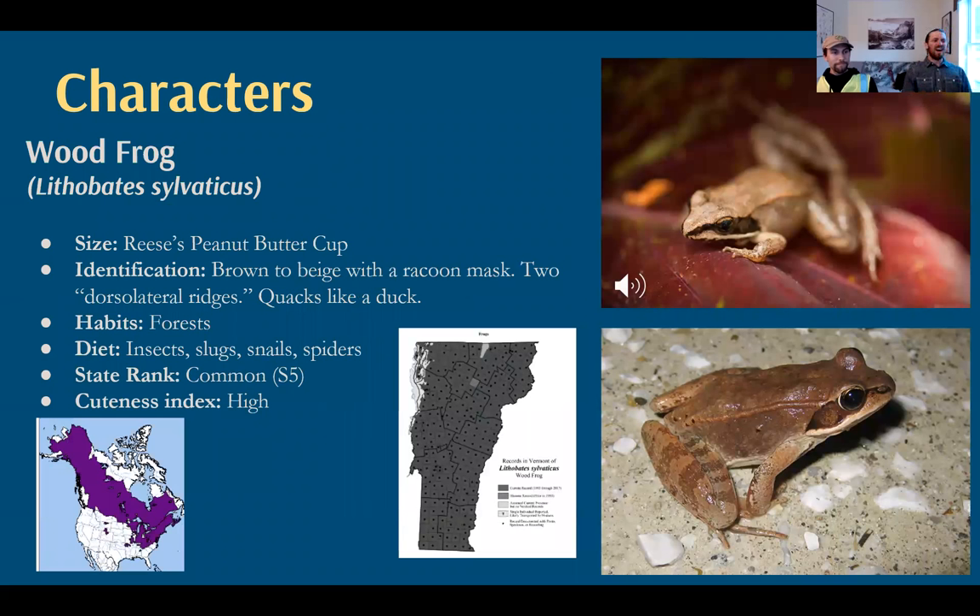Next, we have the wood frog, also a common animal. These are about the size of a Reese's peanut butter cup. They're brown to beige with a raccoon or bandit mask. Running from the back of their eye to the back of their leg is what's called a dorsolateral ridge — a crease that's really indicative. They live in forests, as their name describes, and have a really distinct duck-quack-like sound. They're very active at night but will hop around during the day, and since they aren't spending all their time underneath the leaf litter, you might come across them in the woods throughout the year.